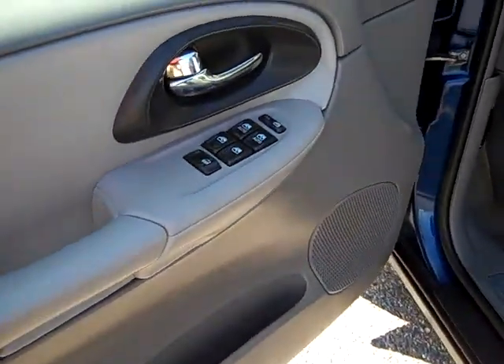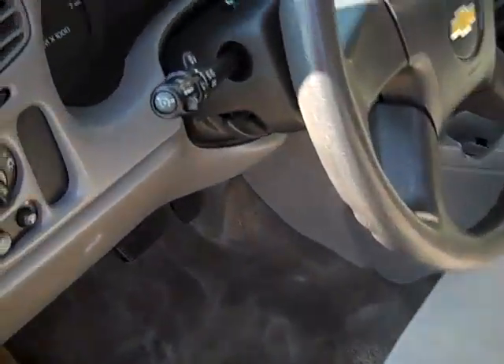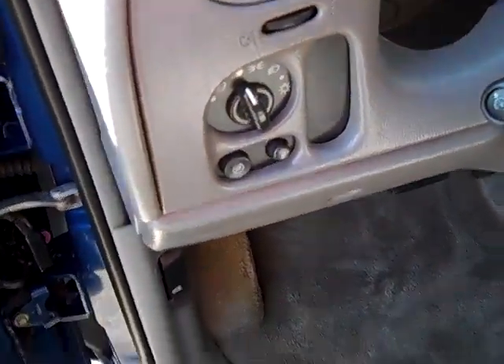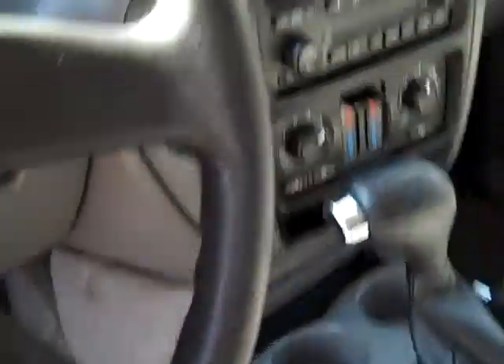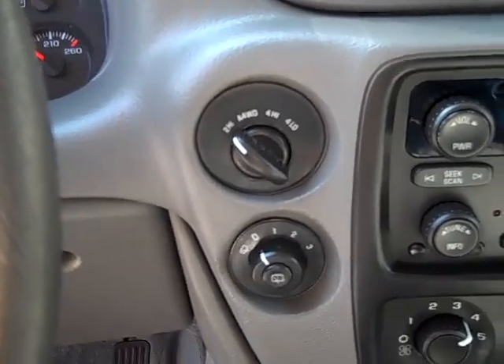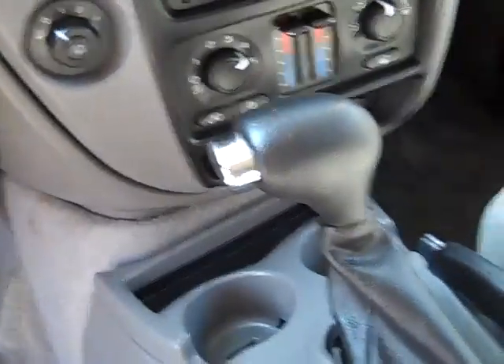86,000 miles. We've got power windows, power door locks, power mirrors. The front driver window and passenger window are one-touch automatic down. Automatic headlights. Cruise control. Turn-down four-wheel drive with auto four-wheel drive option. CD player, air conditioning, dual zone climate control. Automatic transmission.